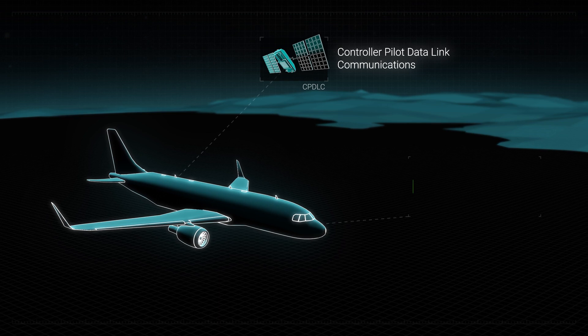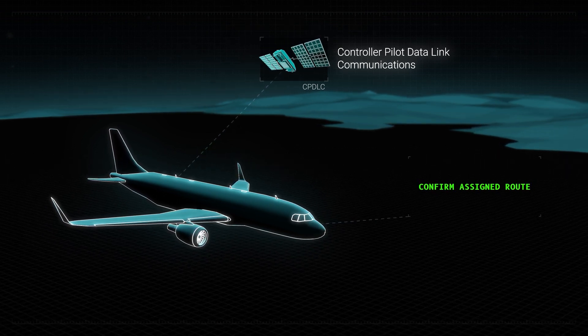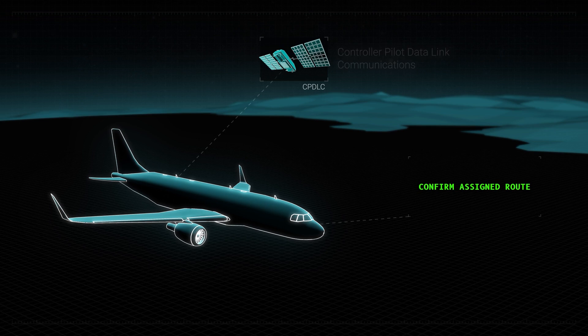The CPDLC Confirm Assigned Route Message enables the ATC flight data processors to conformance check the full route loaded in the flight management computer, alerting controllers when there is, or going to be, a deviation.